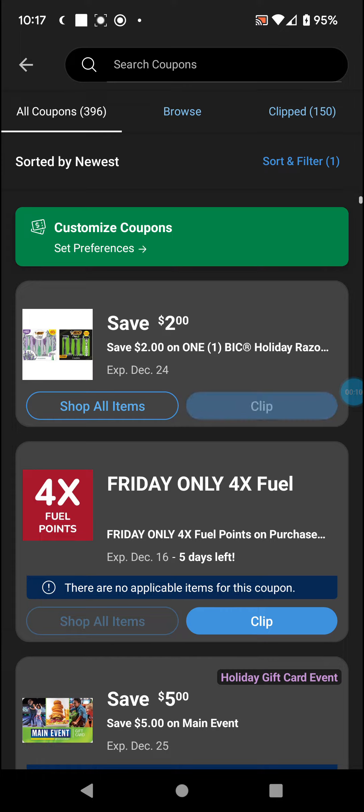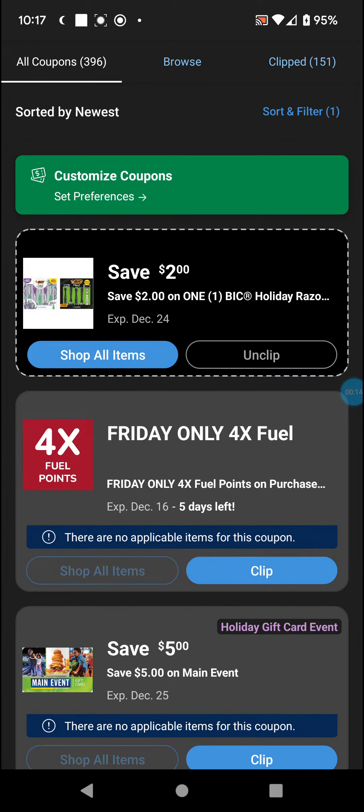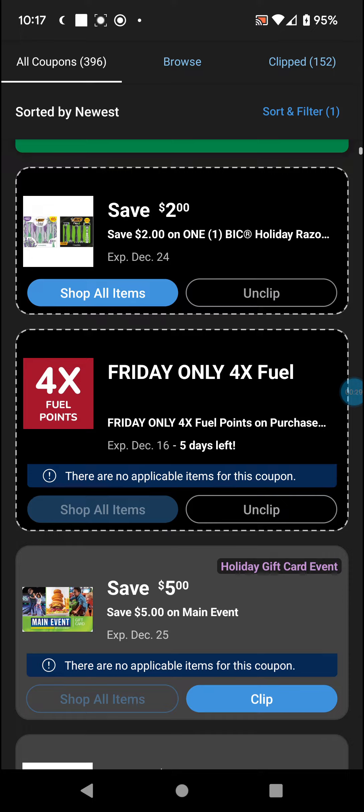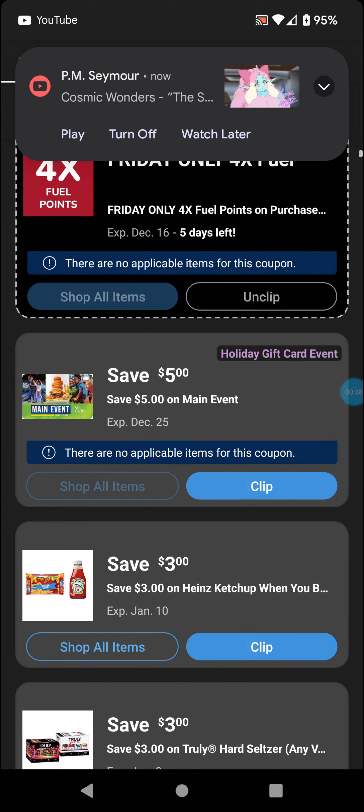Starting with this $2 off Bic holiday razors, which I'm just clipping for the placeholder. There are also 4x fuel points on shopping if you shop on Fridays at Dillon's, Kroger, whatever. I highly recommend it because gas prices — yeah, they're down now, but you can never save too much money, and you never know when prices are going to skyrocket again, so it's good to have the coupons on hand.